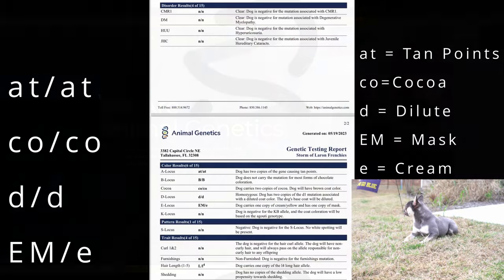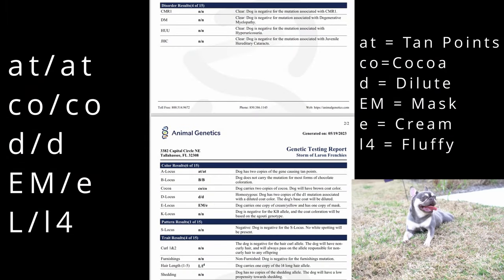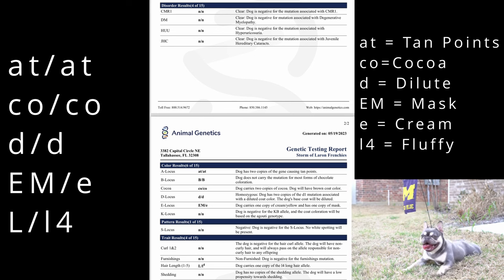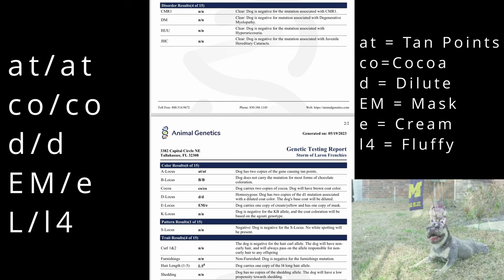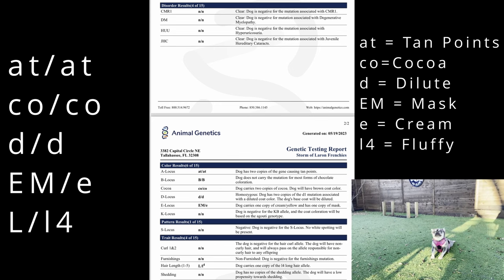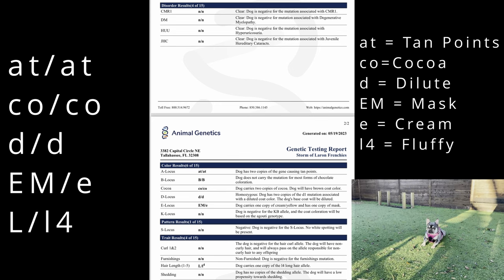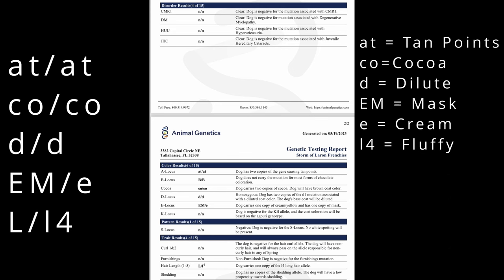Let's use Storm's DNA for reference here as I go over a few key points. If your dog carries one copy of a specific genotype, then they are considered a carrier of that particular gene, meaning they can pass it on to their offspring. If they carry two copies of the same phenotype, you will visually see the trait in the dog as well as giving every offspring at least one copy of that gene depending on the other parent. As you can see by Storm's DNA profile, she carries two copies of tan points, two copies of cocoa, two copies of dilute or blue, one copy of mask, one copy of cream, and one copy of long fur.